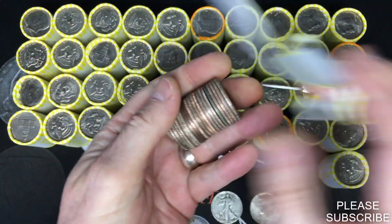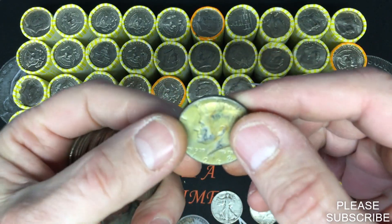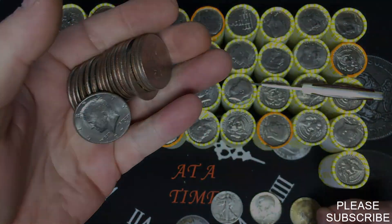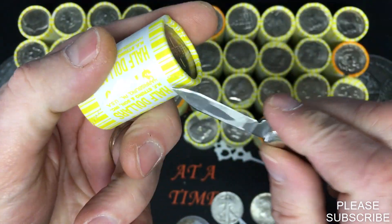I see something here — oh yeah, it's going to be our third one: a 1968 40% silver from Denver. That is cool. We are coming up to that next heavy one at 226.3 grams.